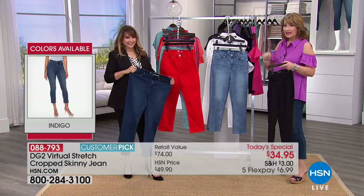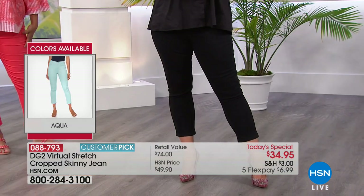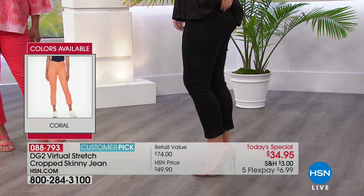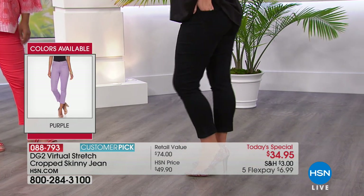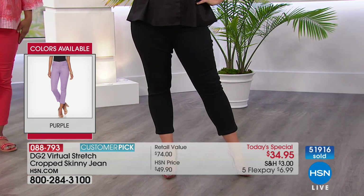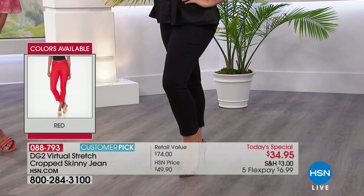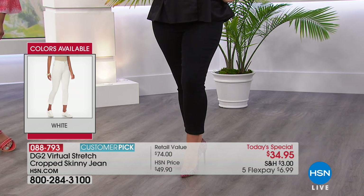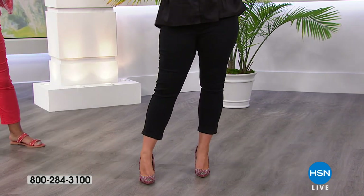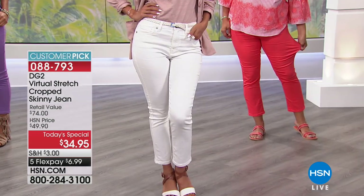The black, the indigo, the chambray, and the white are definitely the most popular. The good news is we have all your sizes right now because it's earlier in the day. As the day progresses, all bets are off. Right now we have what you need, and most women are getting more than one pair — whether leaving comments on Facebook or calling in. Since you've never seen this before, you know the beauty of virtual stretch and realize this is such a great gateway into the season.